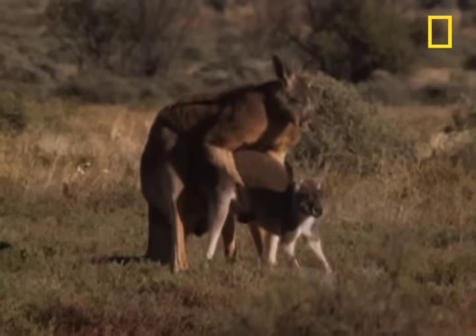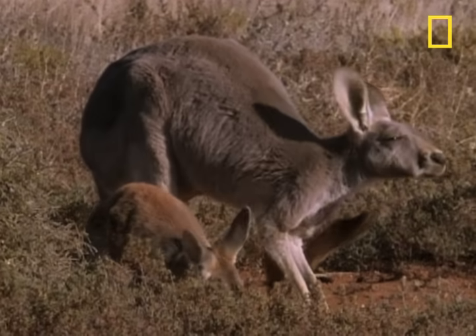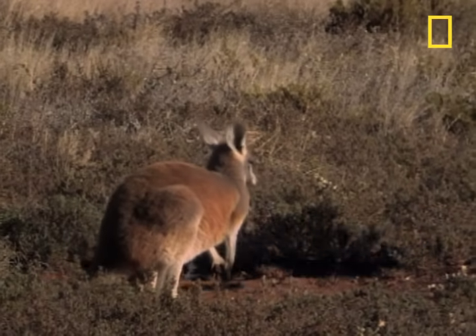The result of this mating will produce an embryo that will grow a few days and then become dormant, until the embryo we observed is out of the pouch. Like an air traffic controller, mom has to keep these babies stacked up, in line, ready to take off. And she does.